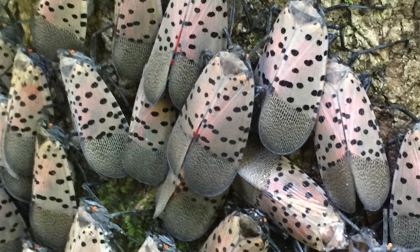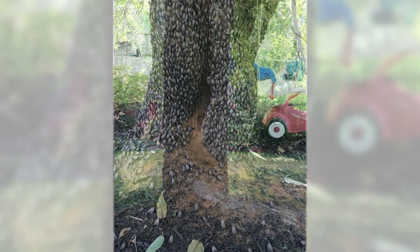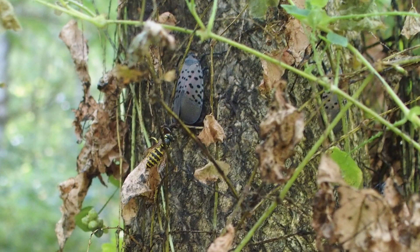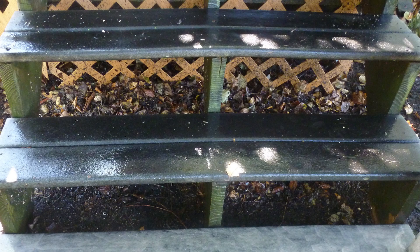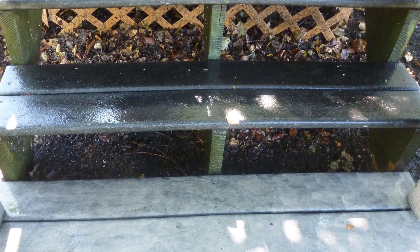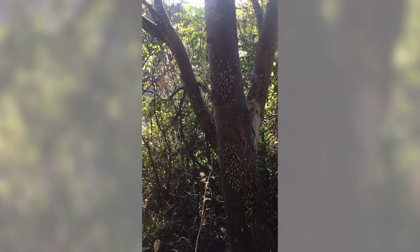The honeydew and sooty mold harm vegetation and make fruit inedible and unmarketable. Living in an area infested with spotted lanternfly can be a nightmare. Swarms of insects cover trees. Honeydew and sooty mold contaminate anything under the infested trees, including houses, outdoor furniture, play equipment, and ornamental plants. The mold can have an unpleasant odor, and the honeydew can attract stinging insects. This photo shows outdoor steps that were under an infested tree — sooty mold covers the top two steps, and the bottom step and rail were power washed but did not come completely clean.